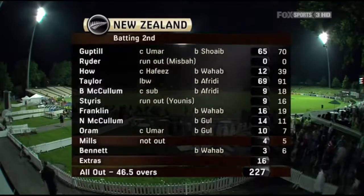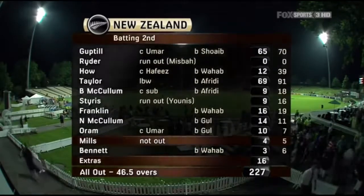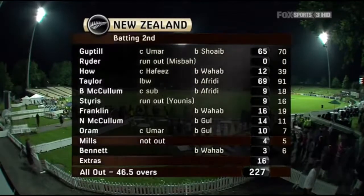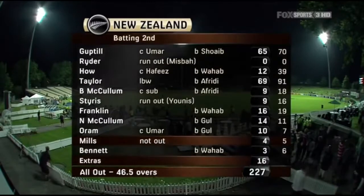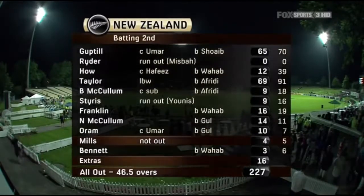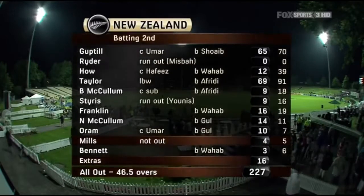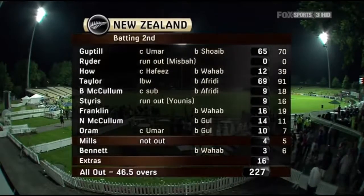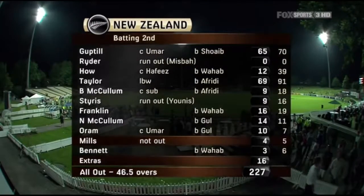McCullum - well, we were told he was listed at number seven, we know he wants to bat higher. He floated up to number five but he looked like a man in a serious hurry tonight, even though he got nine from 18. He was dropped on nought and looked a little bit out of sorts. Styrus too ran himself out - nine from 16. At that point I think New Zealand were pretty much dead and buried, because the asking rate just kept climbing.